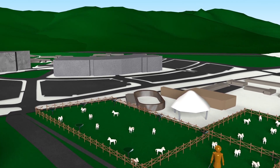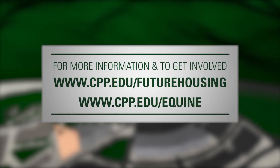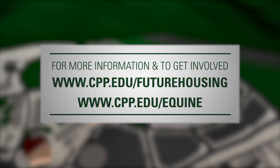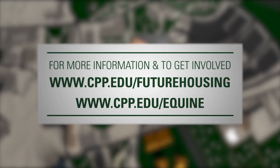It's an exciting time in our university history. We invite you to learn more about the next steps for Cal Poly Pomona. Visit cpp.edu/future-housing and cpp.edu/equine.